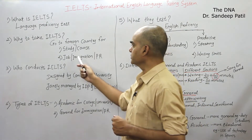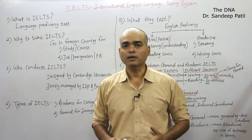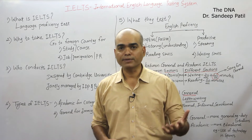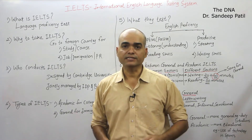The second important reason is for job. If you are going abroad for a job, or you want to immigrate there, you want a PR — permanent residency — you can give this exam. So these are the two reasons why the IELTS exam is given.